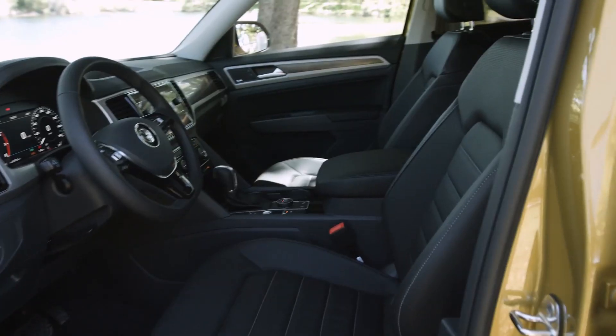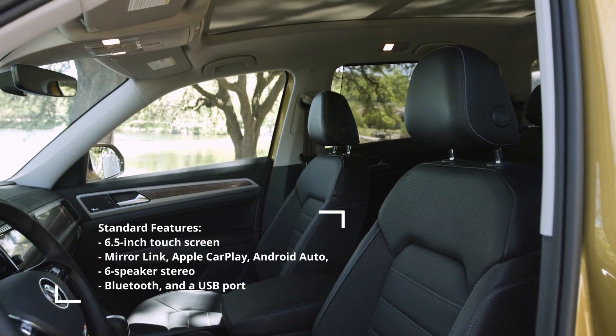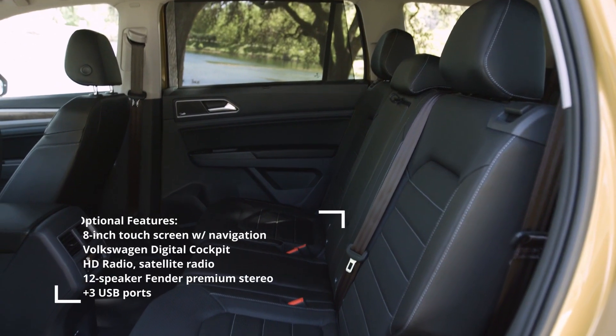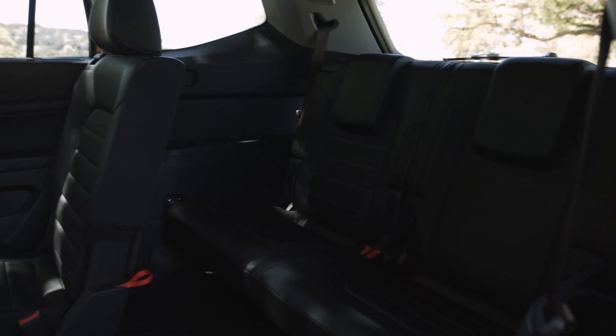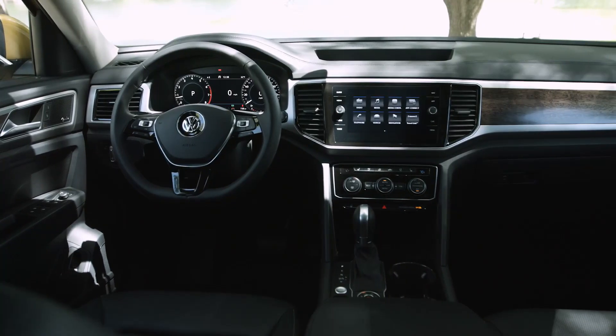In terms of comfort, the Atlas is an overachiever. The seats themselves are great for long hauls, but it's the way they move that really makes the difference. The second row slides and tilts, which means just the right amount of legroom can be dialed in for third-row passengers. It has one of the few third rows that can handle adults without compromise, and if no one is back there, second-row occupants can slide all the way back for limo-like accommodation.